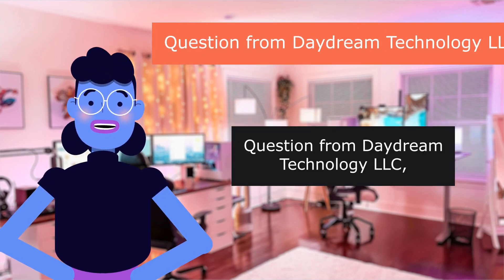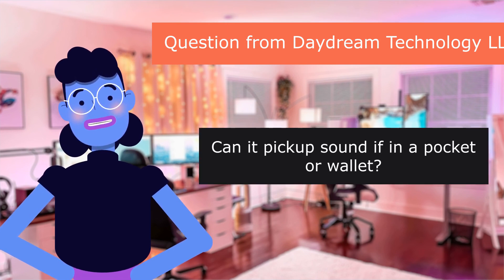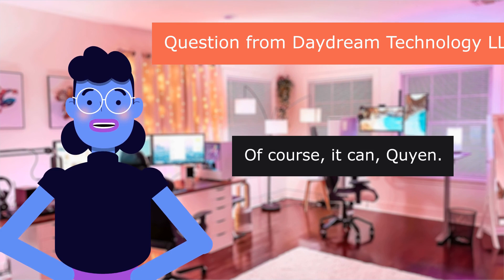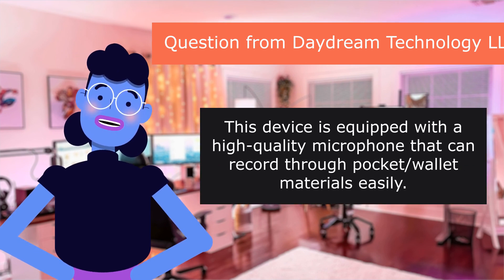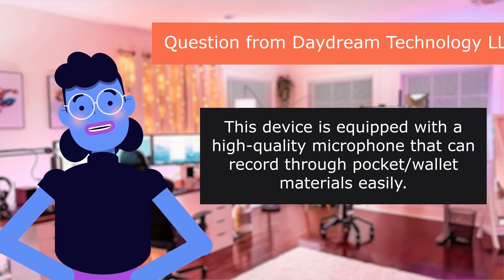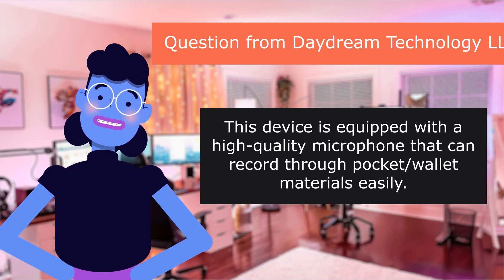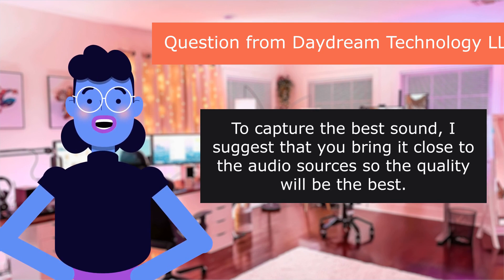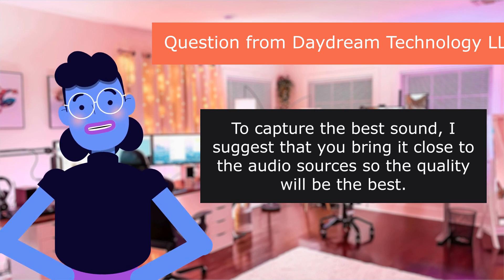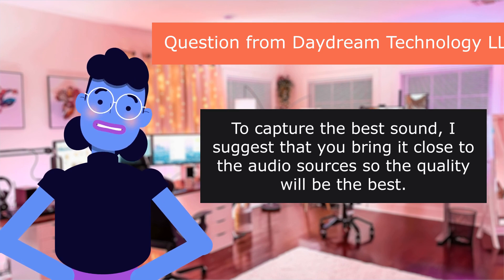Question from Daydream Technology LLC: Can it pick up sound if in a pocket or wallet? Of course it can. This device is equipped with a high-quality microphone that can record through pocket and wallet materials easily. To capture the best sound, I suggest that you bring it close to the audio source so the quality will be the best.